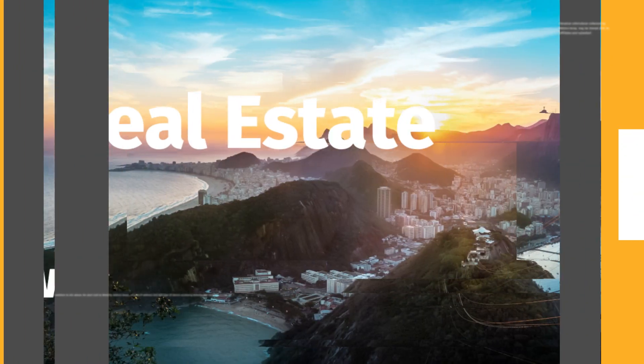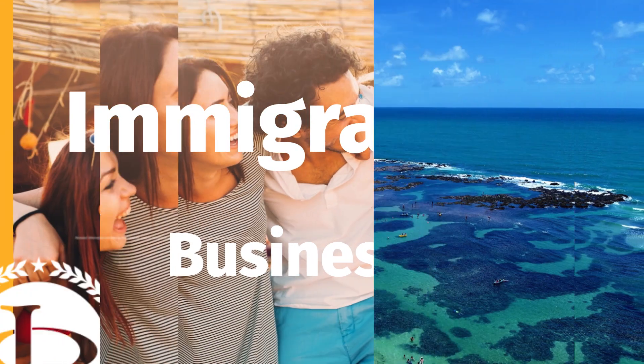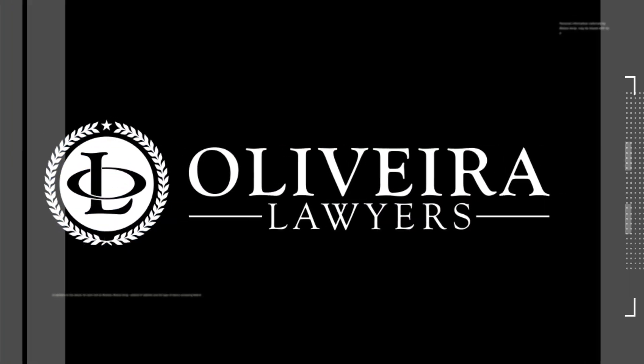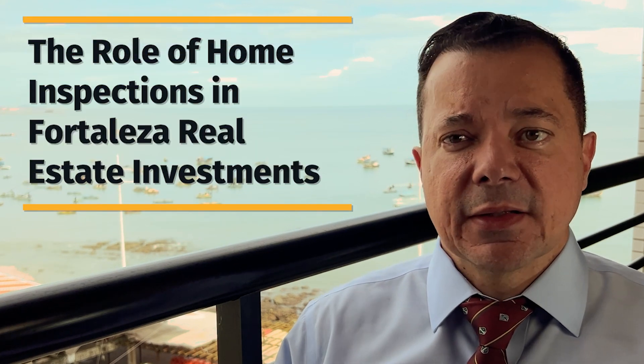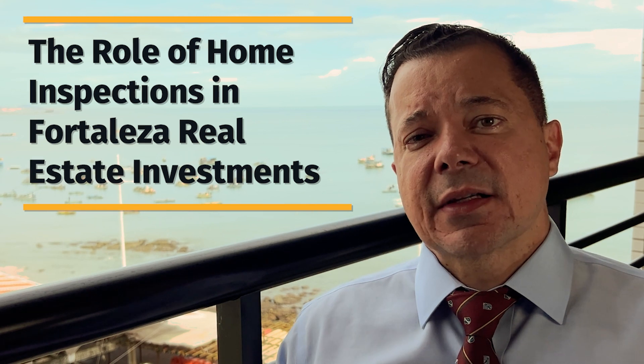Today we're going to be talking about home inspections in Fortaleza. My name is Luciano Oliveira. I am a Brazilian attorney. We are here in Fortaleza, Ceará, and we're going to be talking about home inspections — how it is done, or maybe how it's not done in Fortaleza. What is a home inspection?